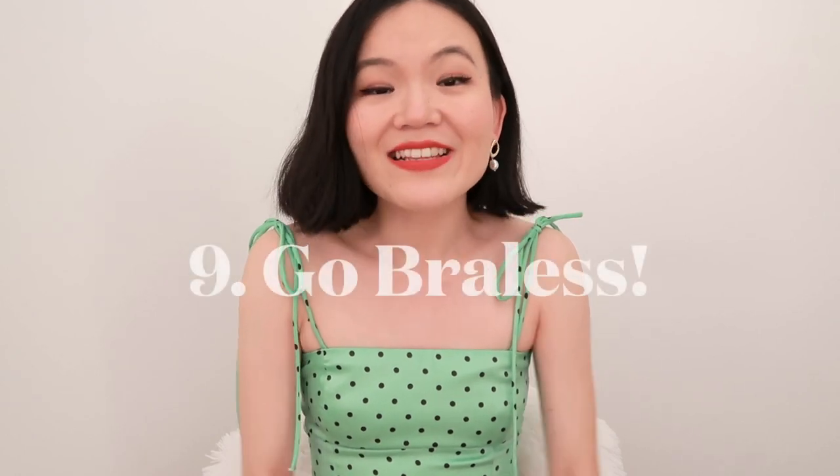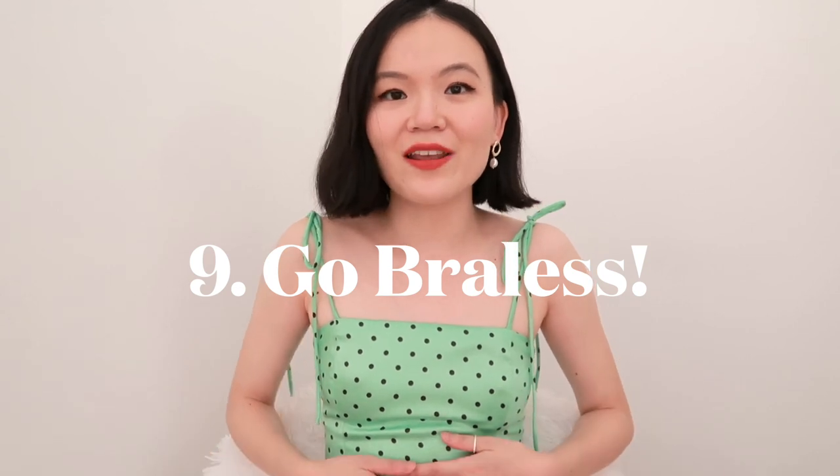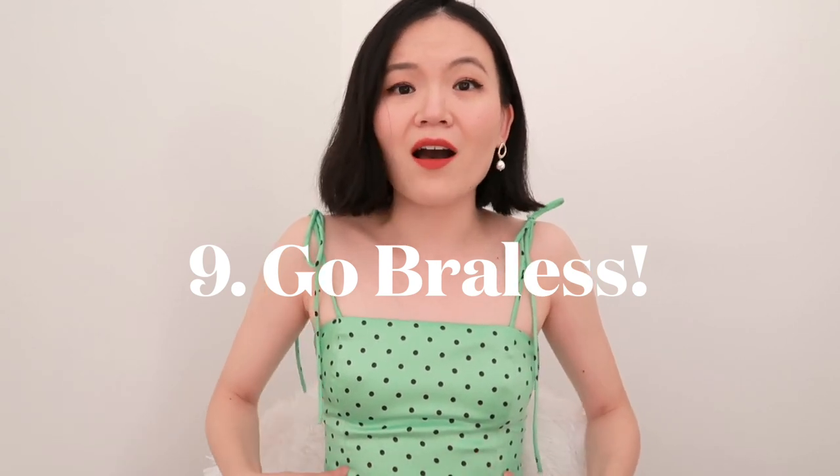Lastly, this is something I never imagined I would do in the past, but now that I've discovered it's completely feasible, I could not live without it — and that is just going braless. I don't know if you can tell, but this top, and this whole time I've been filming this video, I'm actually not wearing a bra. It's not easy to tell because I intentionally chose tops that are double-lined, with a material that has a little bit of sheen so it reflects light.